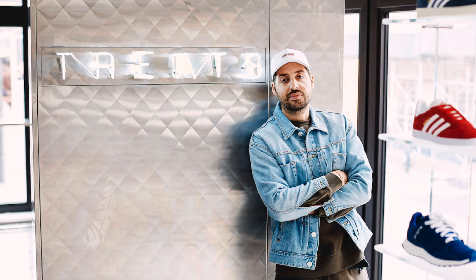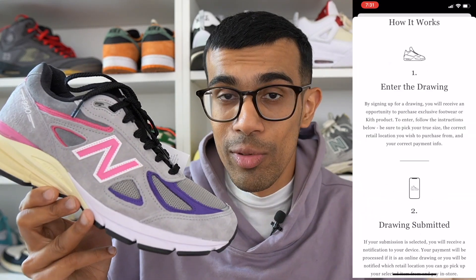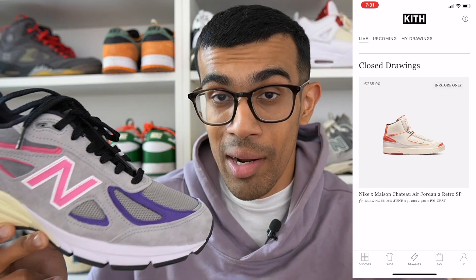The sneakers released officially on June 16th, which was also Ronnie Feig's — the founder of Kith — 40th birthday. Kith did something new with this release, at least here in Europe: they released the Kith app and there were raffles for this shoe in the app, which is something I haven't seen them do before. I actually completely forgot to enter the raffle, but on release date these did drop online on the Kith website and that's how I was able to cop them.